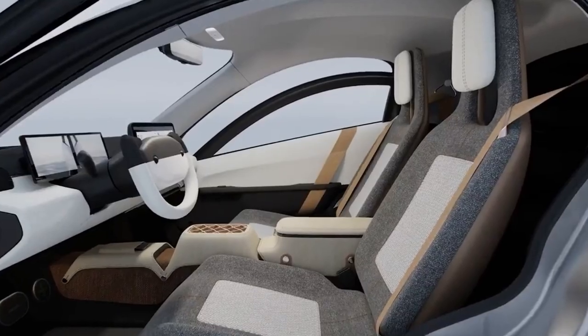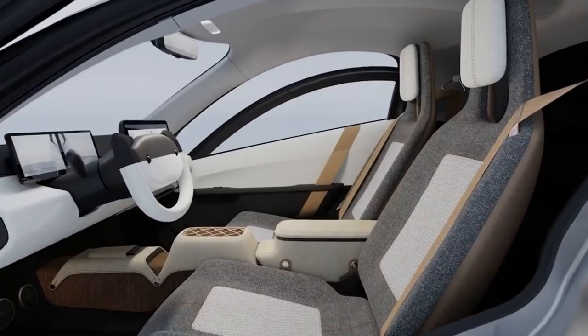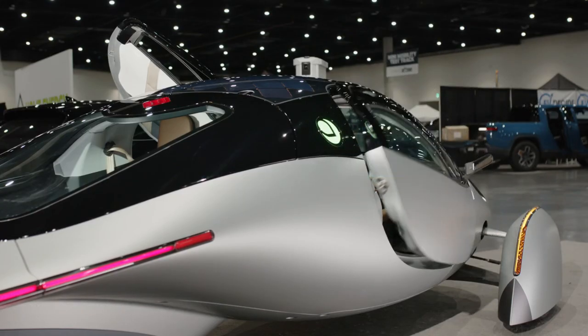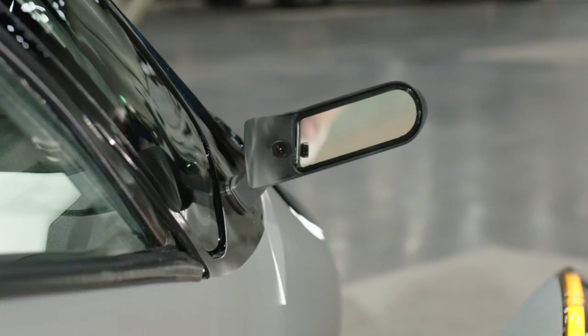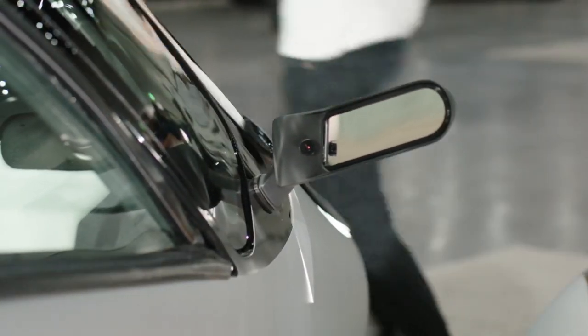With the visibility system, you just get a much better experience than with traditional mirrors. Aptera has removable side mirrors — they are only included due to US regulations. However, they are designed to be easily removed, which will make the vehicle 1 to 1.5% more efficient. Remove at your own risk.